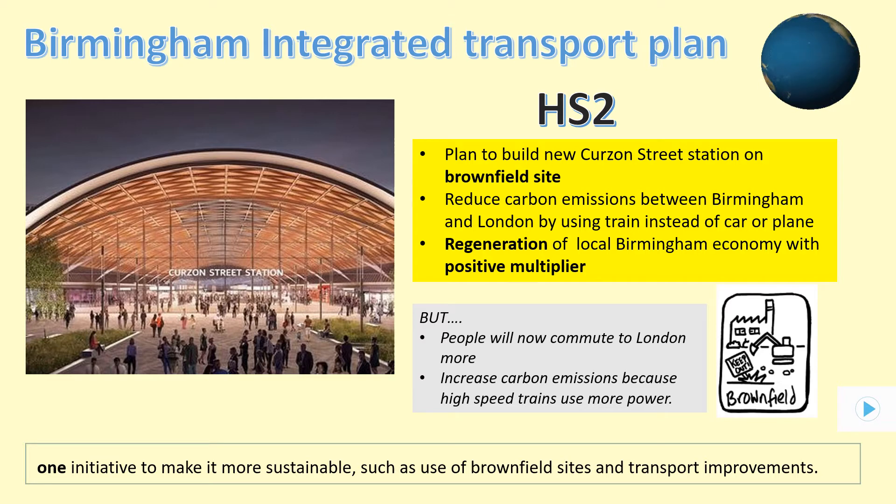Another part of the integrated transport plan is the HS2 expansion. A brand new station on Curzon Street is to be built on old industrial wasteland. This site is known as a brownfield site, which makes it very sustainable since it's reusing oil-polluted land, and the new station will also be very energy efficient. It's hoped that the HS2 will help regenerate the local economy and have a knock-on effect known as a positive multiplier by creating lots of new jobs. However, some drawbacks include more wealthy residents expected to commute to London rather than remaining and working in Birmingham.